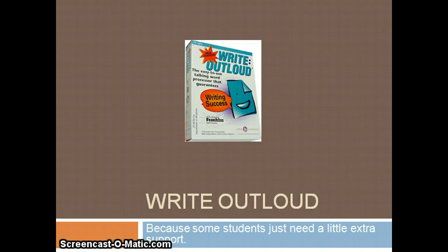This is a presentation about the software program Write Out Loud, because some students just need a little extra support.